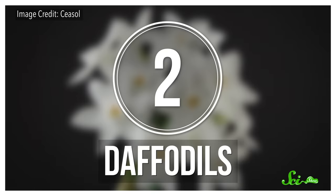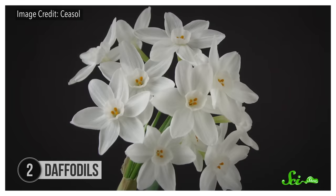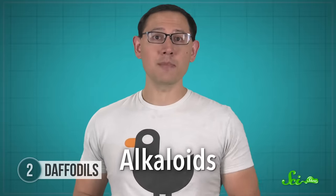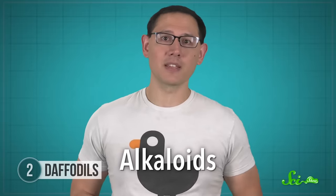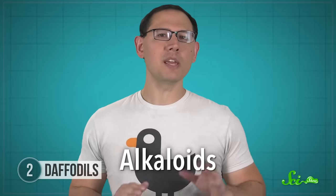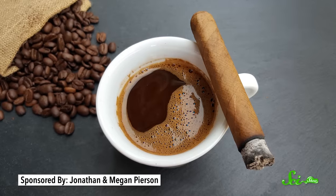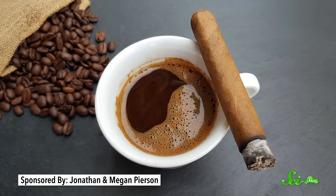We usually grow daffodils and other members of the genus Narcissus from bulbs—they're a classic, cheery spring flower. But they also contain a toxin called lycorine, which is a type of alkaloid. Alkaloids are nitrogen-containing chemical compounds made by lots of living things, including many plants. They can be another way of deterring herbivores. We humans use some alkaloids on purpose, like caffeine or nicotine, even though they can have really extreme effects on our bodies. And lycorine is no exception.